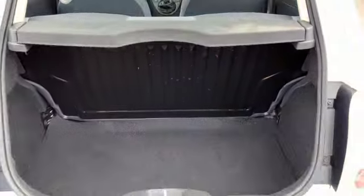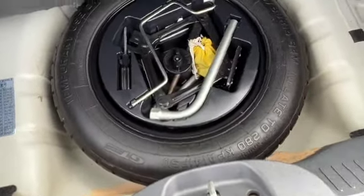Parcel shelf. That seat folds down all in one. Spare wheel, locking wheel nut key, and all the tools. The sticker at the top here gives us the colour code.